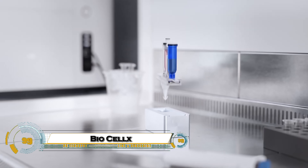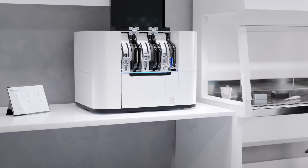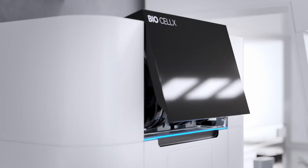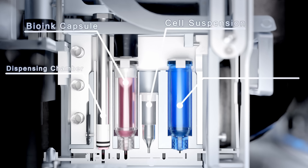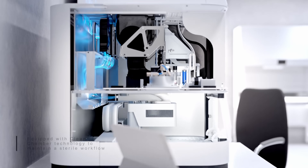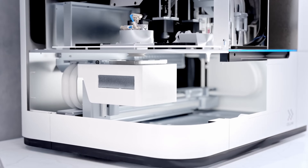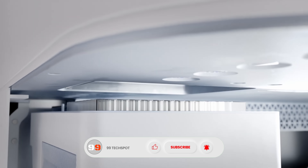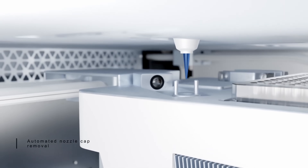The BIO Celex is a cutting-edge automated biodispensing platform transforming the world of medical research and 3D cell culture. Designed by Kellink, this powerful benchtop device allows scientists to create complex, high-precision 3D cell models without the need for coding or CAD skills. With its patented Biopod technology, it can mix, dispense, and print biomaterials like collagen and hydrogels with incredible accuracy, enabling realistic tissue and tumor models for drug testing and disease research.